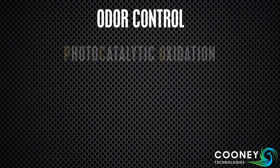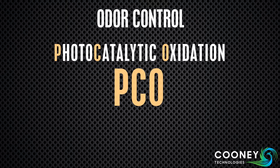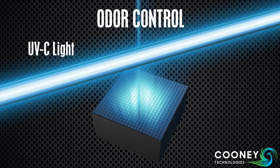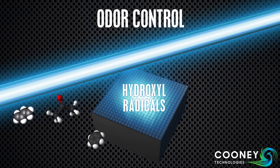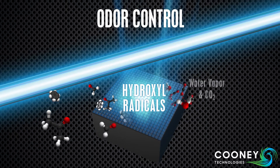APCO technology is based on photocatalytic oxidation, or PCO. This photochemical reaction is created by shining UVC light onto a catalyst — in this case, titanium dioxide. Hydroxyl radicals created by this reaction catalyze VOCs, breaking them down into harmless water vapor and carbon dioxide.